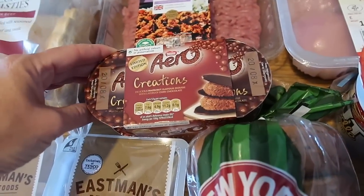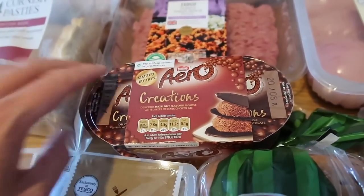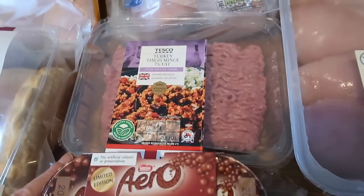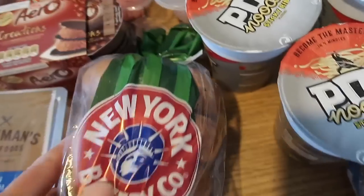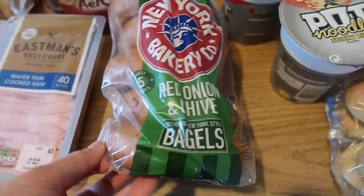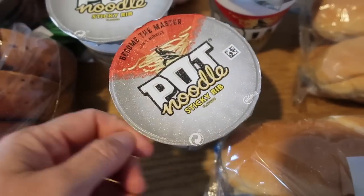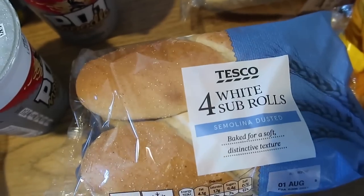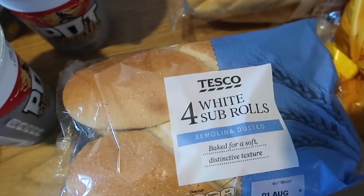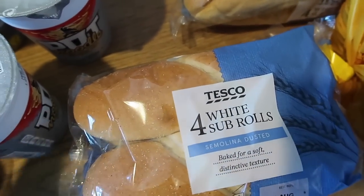I got one pot of these Aero Creations — hazelnut flavour mousse with layers of dark chocolate — these were a pound for four. I've got some bagels, these were on offer at a pound. Some chicken breast portions — just over a kilo. Some pot noodles, these are 50p at the moment. These are the sub rolls I use — you get four for a pound, found in the bread section. They're semolina-dusted so they really do taste like the Subway ones.